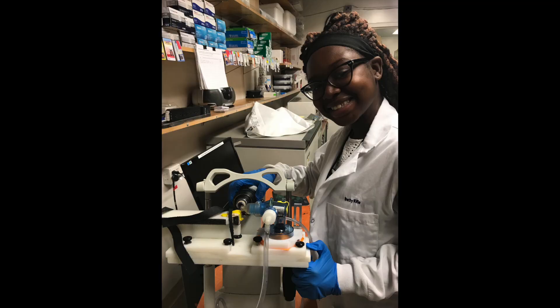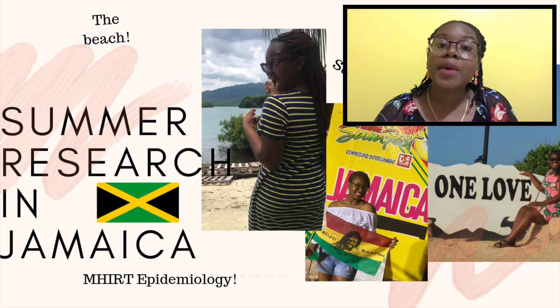You might be like, is she even qualified for this? Yes, I am. The summer between my freshman and sophomore years, I did a summer research internship at UC San Diego School of Medicine with the UC STARS program, and last summer, I did an international research fellowship with the University of Alabama at Birmingham.